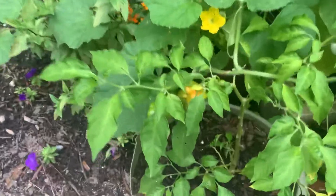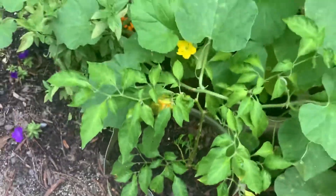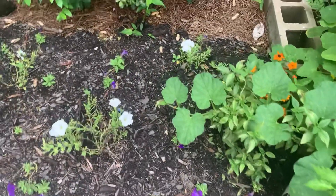Some habaneros are getting ripe. I have so many habaneros right now — the most productive plant we're growing this year by far.